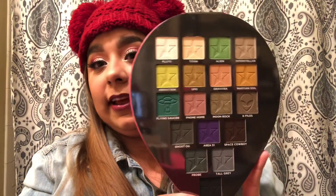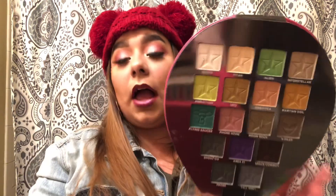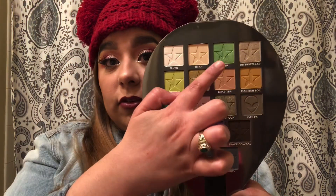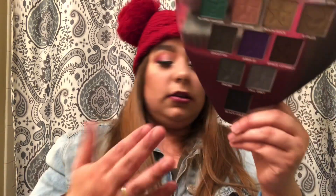So it doesn't come with the protective sheet that it normally comes with, which is kind of odd. There's a mirror obviously. And here is the palette — look at that! I'm more of a reds and pinks girl, but I can see myself using these. This shade called Phone Home, for example — that is a gorgeous pink. This green is gorgeous, kind of metallic. I'll swatch it a bit — that is really nice!